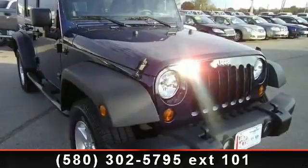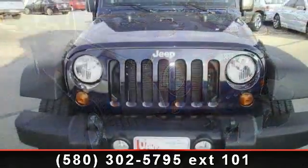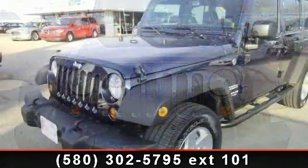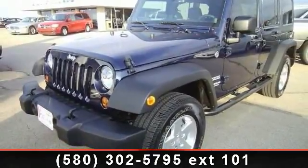If you are looking for a solid pre-owned car, this might be the one. Low mileage is an important factor in your purchase, and this vehicle delivers a low odometer reading. Let us put you in the driver's seat today. Call or click to schedule a test drive.